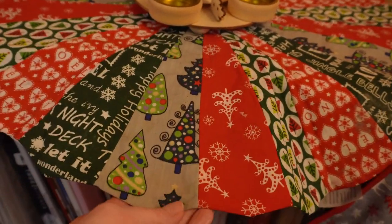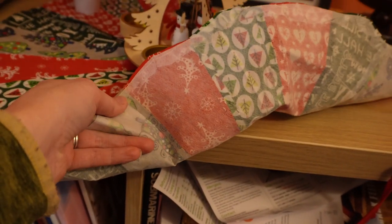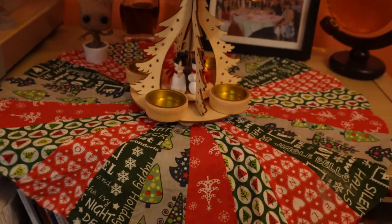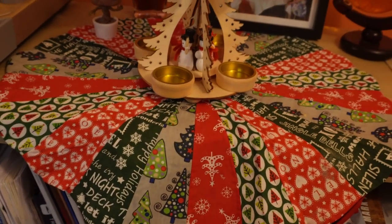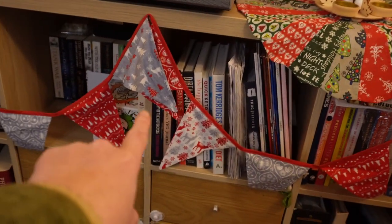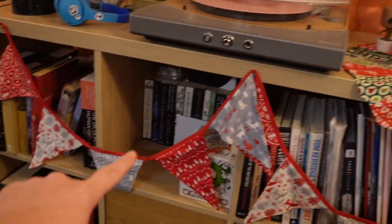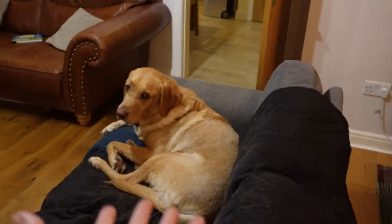First off we have this sad looking thing which on the back is just interfacing because I just didn't know what I was doing. I was trying to make a Christmas tree skirt not realizing how small it would come out. This is bunting that I bought from a shop because I'm lazy. But it is still handmade, just not handmade by me. And then there is my dog.